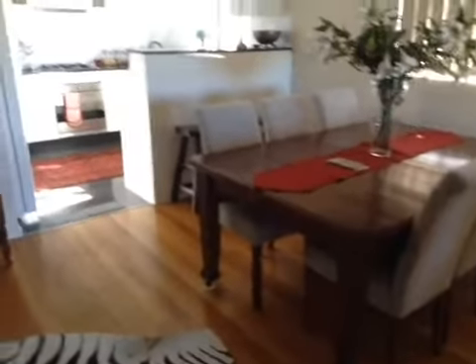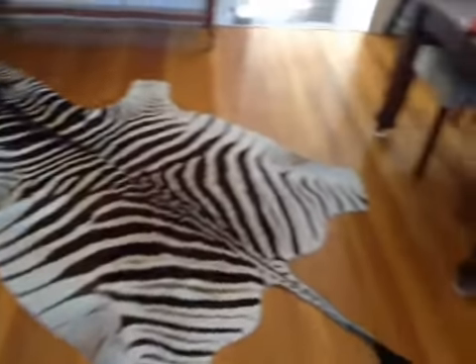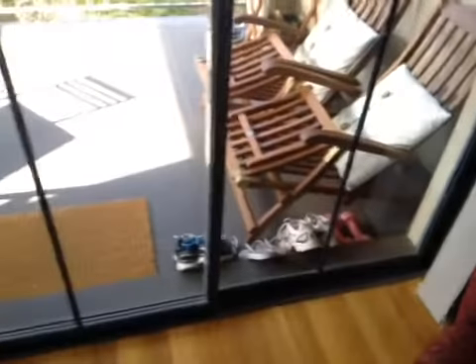As you can see, the tenant is extremely house proud. The place is very well presented — immaculate in fact. I don't think anything's moved since the last time I've been here, including Mr. Zebra here. Even the balcony glass is so clear I don't even need to step outside to have a look.